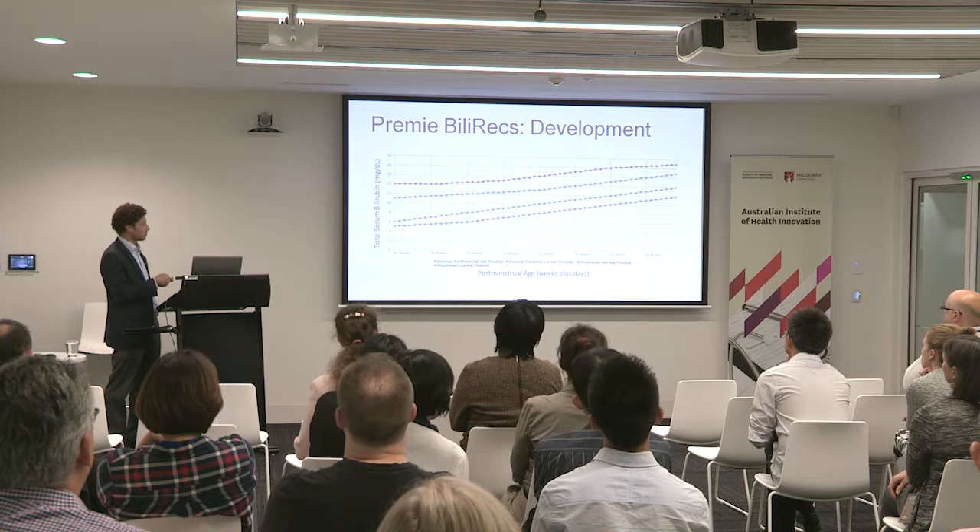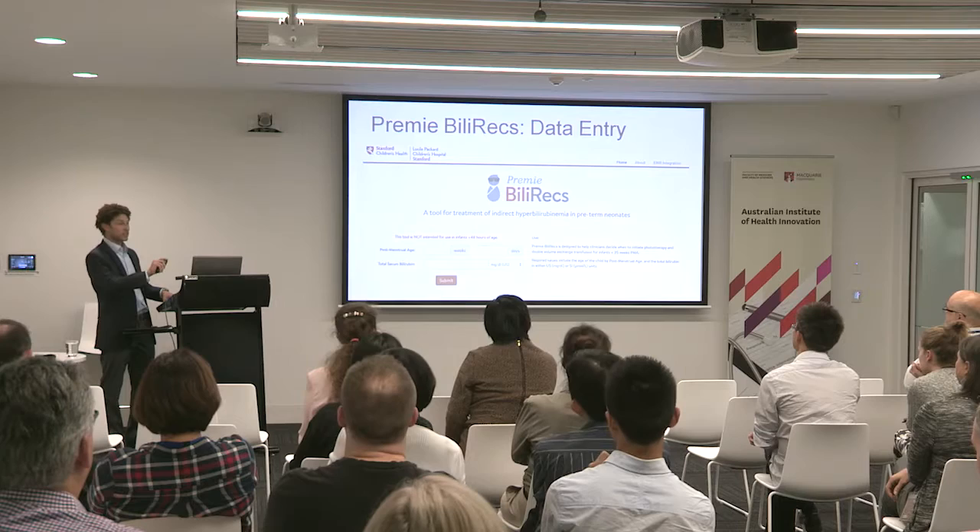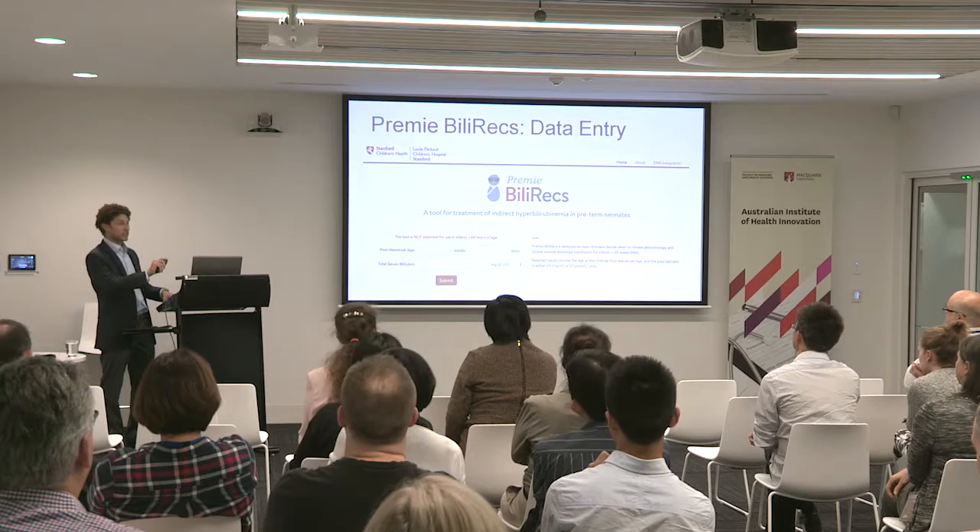The lower lines are the thresholds at which we would start phototherapy. For a higher risk infant, you'd start phototherapy at a lower threshold; for a lower risk infant, you have more wiggle room. The upper lines are for exchange transfusion — we don't do it until bilirubin levels are getting to what we think are dangerously high levels. If you're a lower risk infant, we could let the bilirubin level rise even more before doing that treatment. Part of the point to remember: we have no idea if these are the right numbers — these are basically the expert guidelines as they exist now. The system works either by manually going to the website and putting in the baby's age and bilirubin level, or in an EMR-integrated fashion that passes the information directly from your system to get the recommendation.